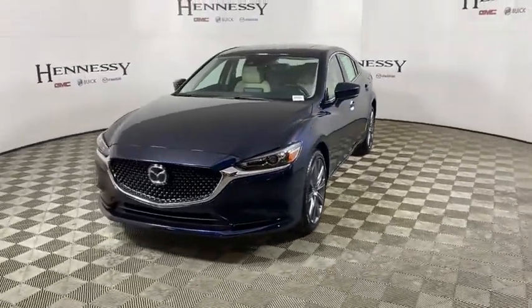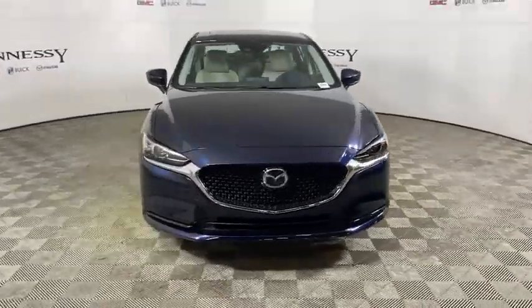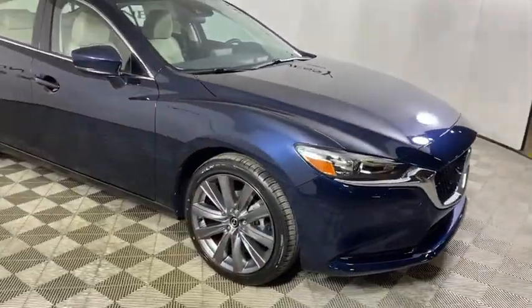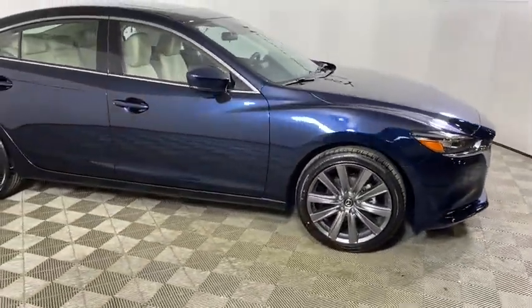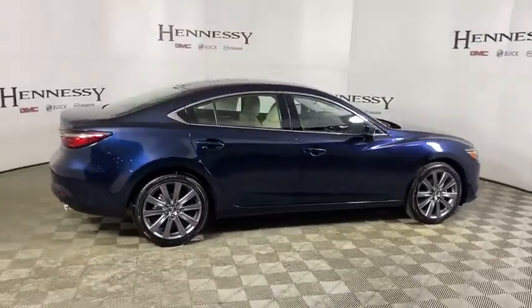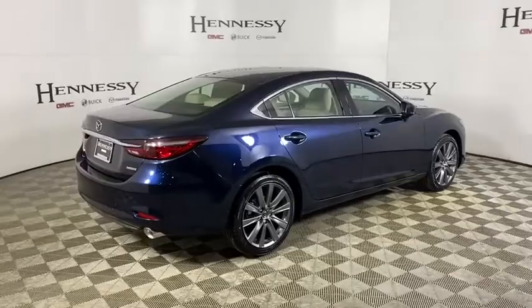Make a great choice today with the 2021 Mazda 6. Exceptionally stylish and fun to drive, the Mazda 6 has quality, dependability, and reliability at the heart of its design. This acclaimed sports sedan appeals to your senses and your wallet.